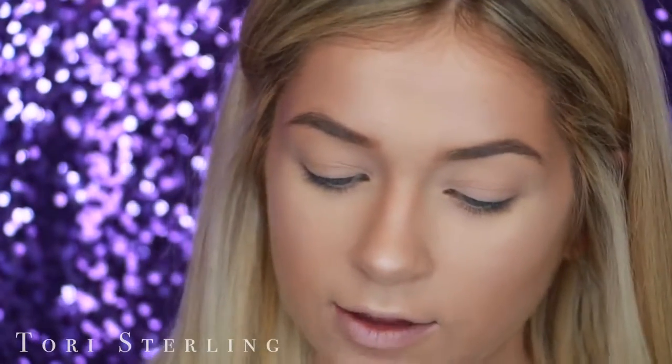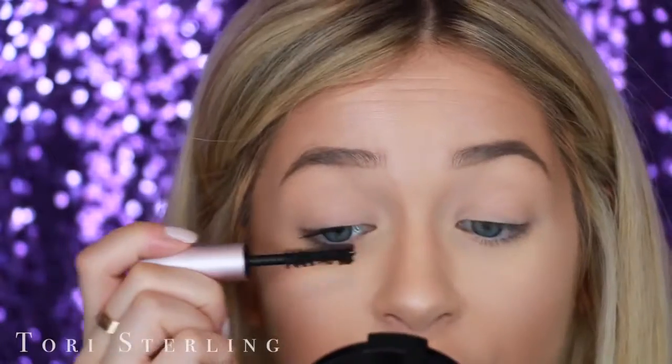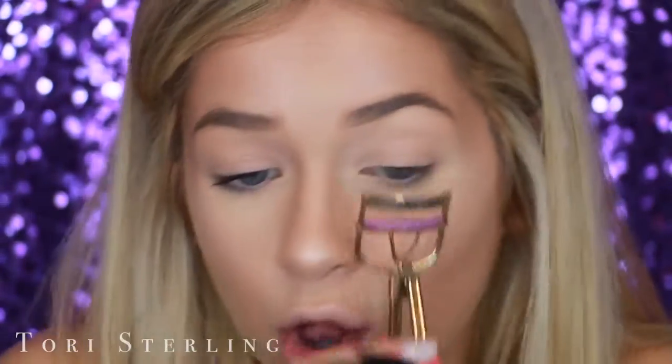Falsies are the way to go — they make your eyes look so open and awake, and it looks like you spent a lot of time on your makeup. It's going to look better than mascara, and it takes the same amount of time. The lashes I'm using today are the Kiss Lash Couture Faux Mink Collection — I was deciding between Little Black Dress and Boudoir, and I went with Little Black Dress. To prep, first I put on a little mascara so your natural lashes blend better with the falsies — they're both black and you won't really see a separation.